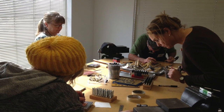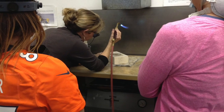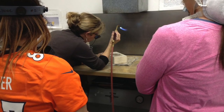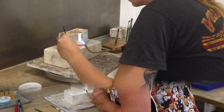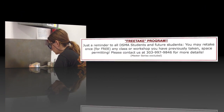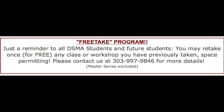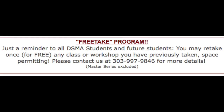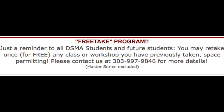The Denver School of Metal Arts offers over 80 classes and workshops throughout the year, approximately 30 of them without a prerequisite. Even if you've never picked up a torch or are a seasoned metalsmith, we have classes for your skill level. Our students may retake every class they have enrolled in and completed one time, space permitting, excluding the master series, should they feel the need to reinforce any skills learned.